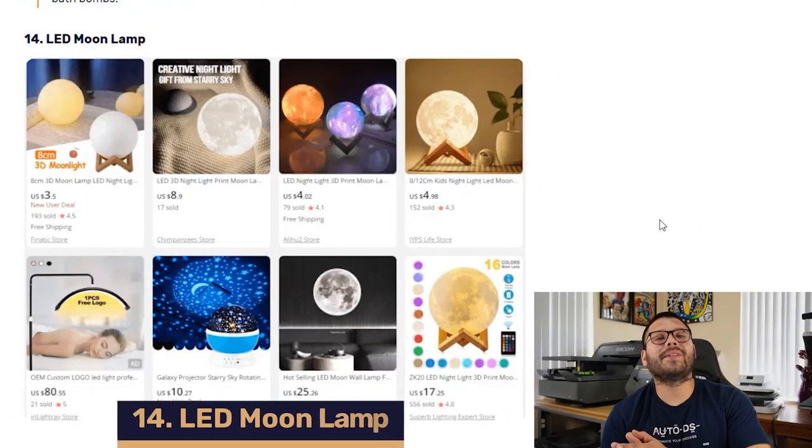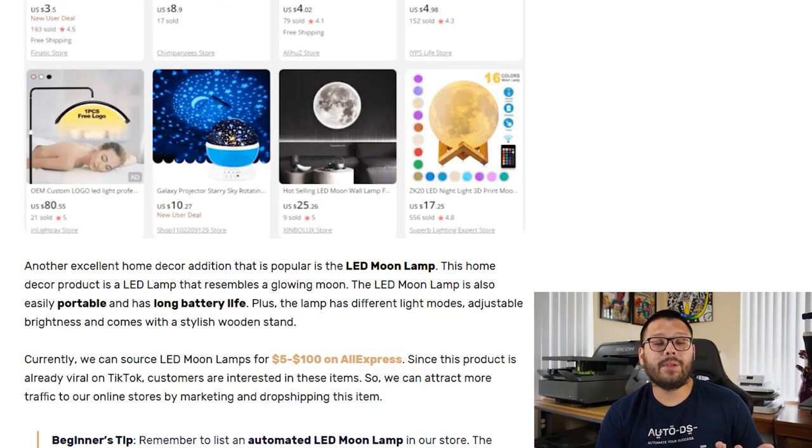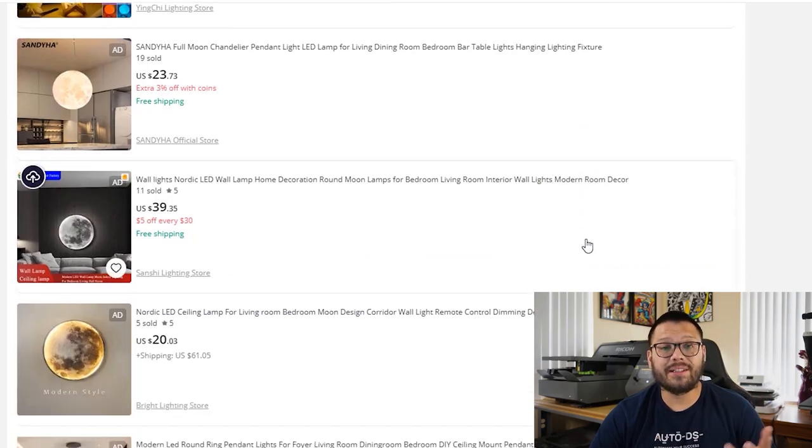Brightening up a room in our 14th spot, we have LED moon lamps. These are usually battery-powered, rechargeable, or USB-powered, and are fairly cheap to source — anywhere between $5 to $100 on AliExpress, depending on the size, brightness, and features. These products have been going viral on TikTok lately, so a good way to differentiate yourself is to offer variations that have a remote control. A remote control lets the user sit back in bed and turn their lights on or off whenever they want to set the mood. Regardless, these moon lamps are in pretty high demand, so get to selling them.